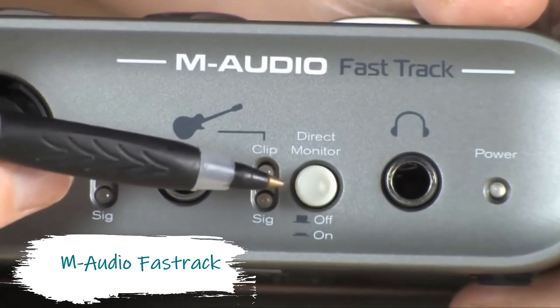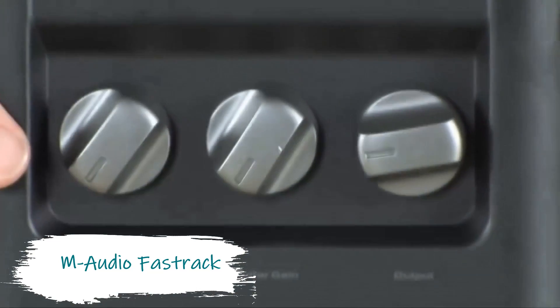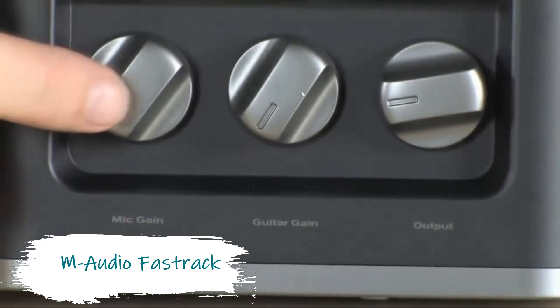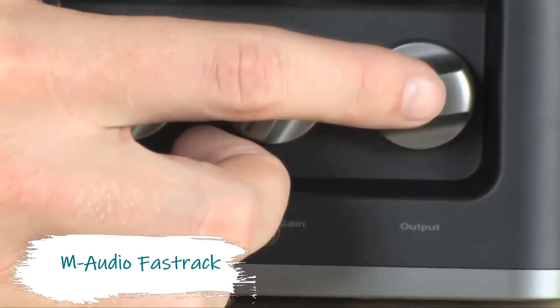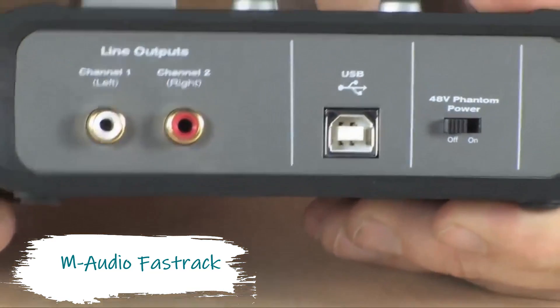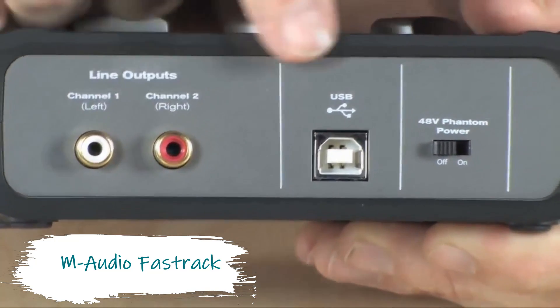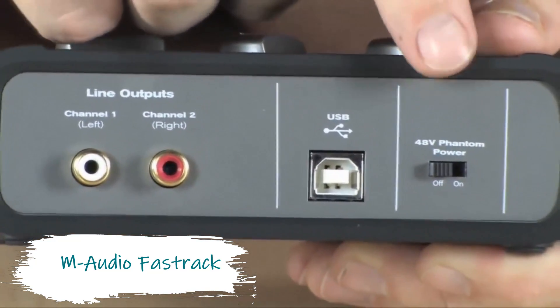This audio interface is compatible with the most popular music recording applications, from GarageBand to industry-standard Pro Tools, and it includes Pro Tools | First — an easy-to-use recording and effects software so you can start making music immediately. This just shows that you don't need the most expensive gear to make it really big.